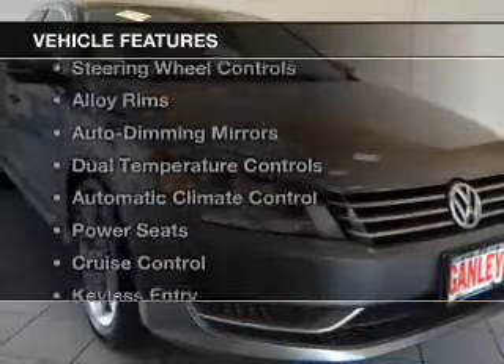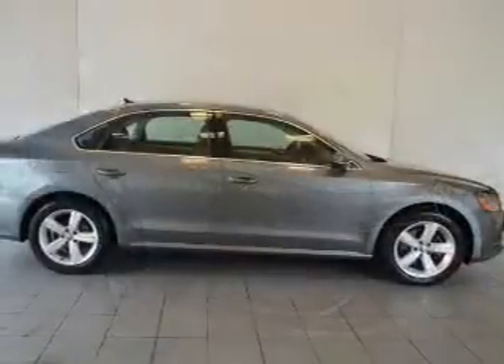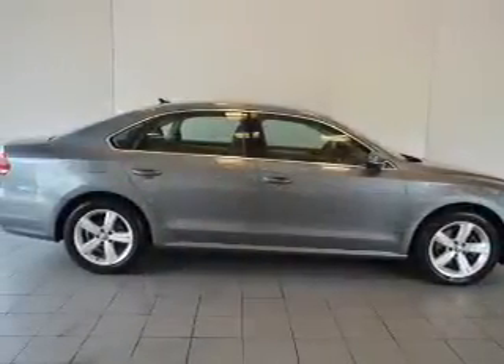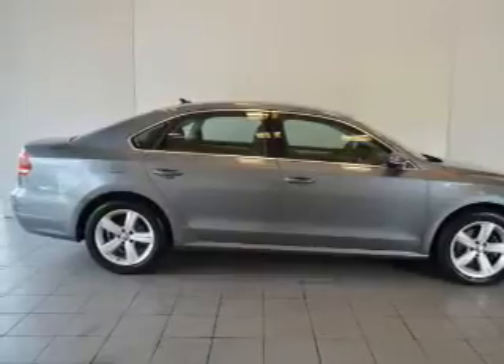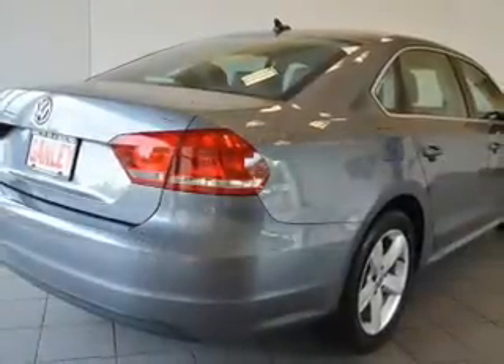The features include heated seats, a satellite radio, steering wheel controls, alloy rims, auto dimming mirrors, dual temperature controls, automatic climate control, power seats, cruise control, and keyless entry.